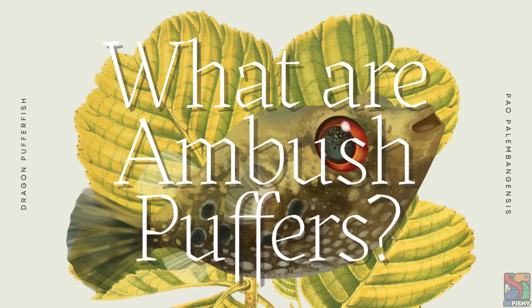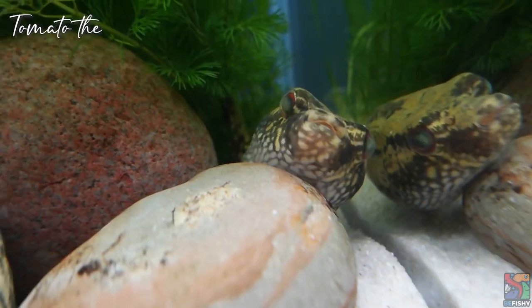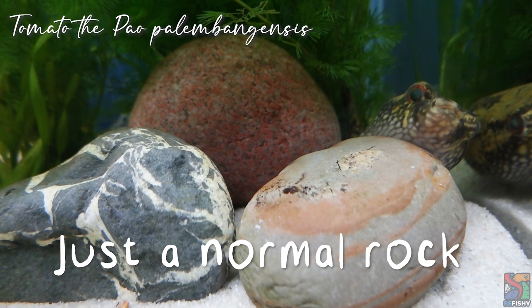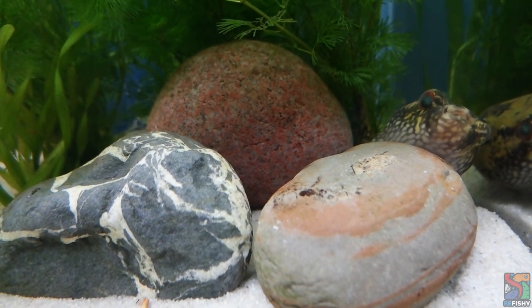This video is going to be more of a general overview of ambush puffers, so I won't be focusing on a single specific species. If you are planning to get an ambush puffer and have no idea what you're getting yourself into, then this video is for you. So what are ambush puffers? They are puffers that do not actively swim in the open — they prefer to camouflage and wait for their prey to swim by before catching them. That's why they are often called pet rocks; they don't move much.